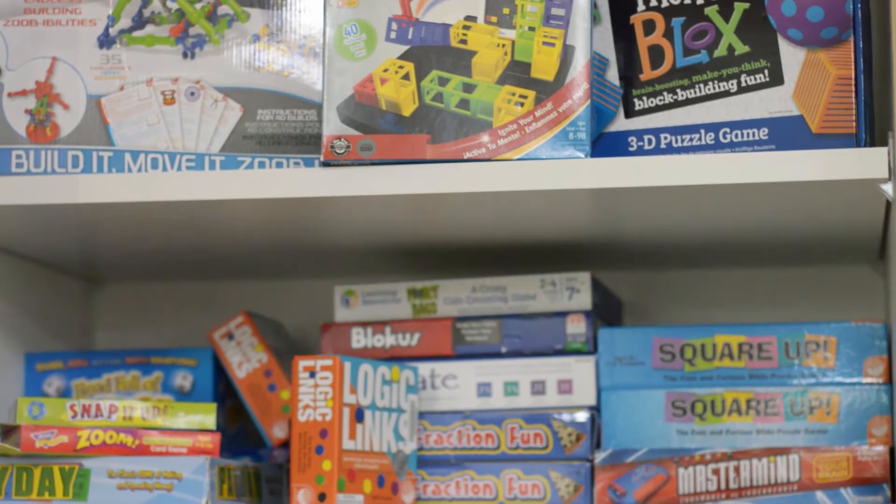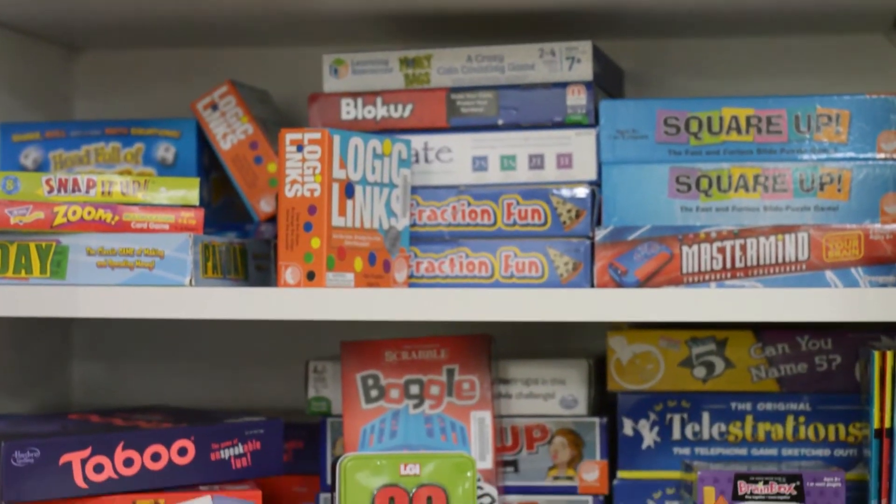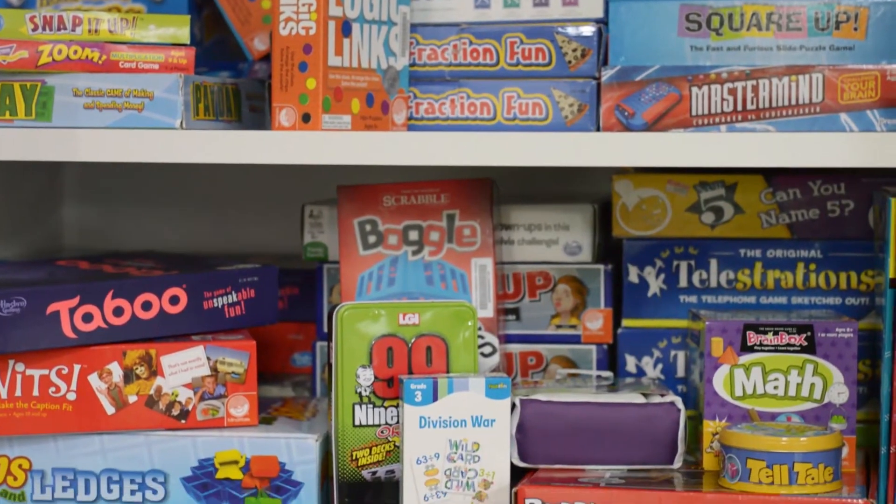We have a really good collection of hands-on games — a lot of building games like Magna Tiles, Lego-type stuff, and Connects. We also have a lot of family board games like Scattergories, Taboo, Monopoly Go, and some card games that are a little quicker to play.